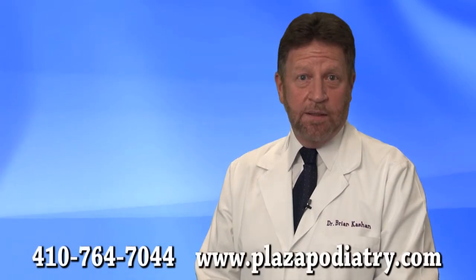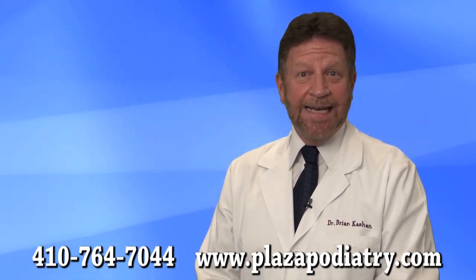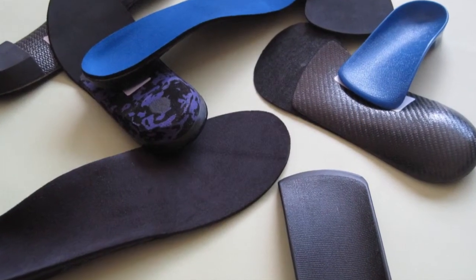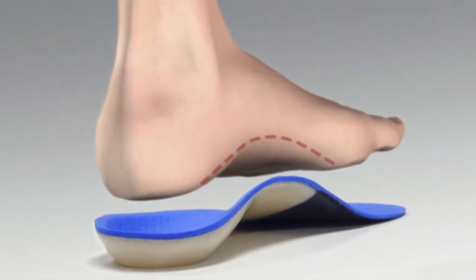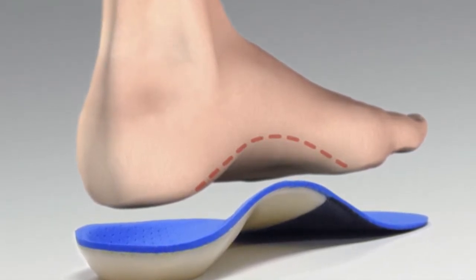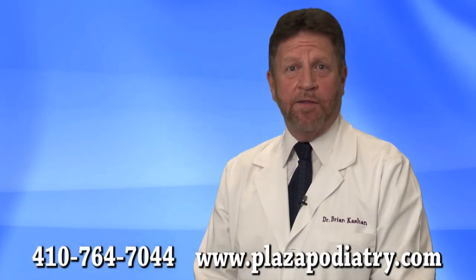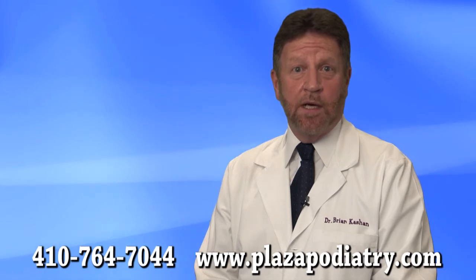Proper foot support is the key to successful treatment. The purpose of foot support is to stop the ligament from stretching too far, thereby getting at the cause of the problem. We often prescribe custom orthotics for the best possible foot support. Orthotics are inserts that fit into your shoes, which are custom molded specifically to your foot, to correct the faulty foot alignment and bring your foot into a more natural position. I like to compare orthotics helping your feet to how eyeglasses help your eyes or a wheel alignment helps your tires.